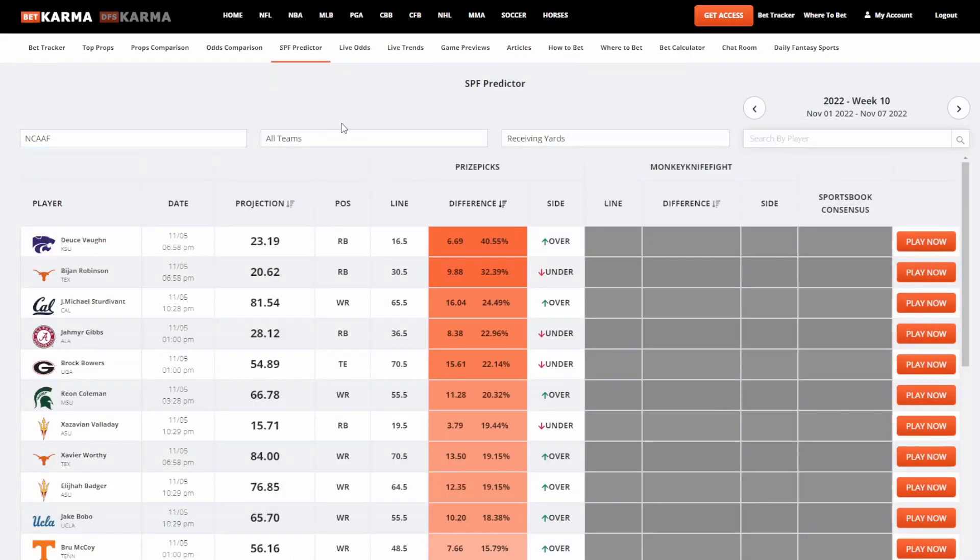The number one tool right now on BetKarma is the SPF Predictor, also called the Price Picks Predictor. It works exactly the same as Top Props, but it's geared specifically for PrizePicks, Monkey Knife Fight, Underdog, and other fantasy prop sites — though you can still use it for traditional sportsbooks. For example, the receiving yards line for Deuce Vaughn is 16.5, and we're projecting 23.19, which is a 6.69 true difference or a 40.55% percentage difference — so we're recommending going over. This is by far our most popular tool and the feature of the BetKarma premium subscription.